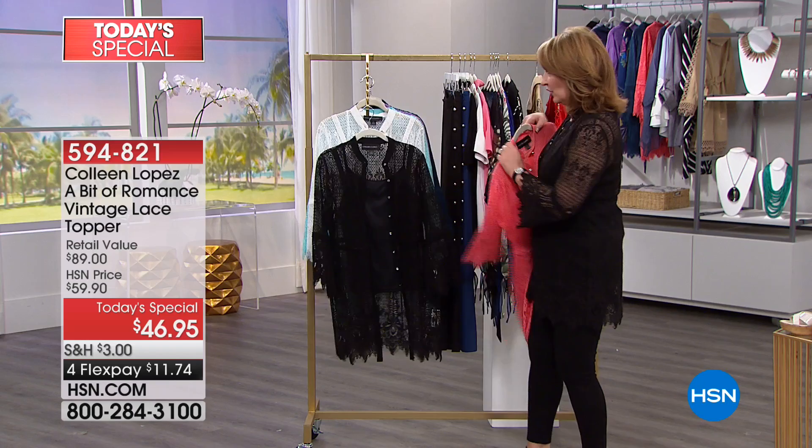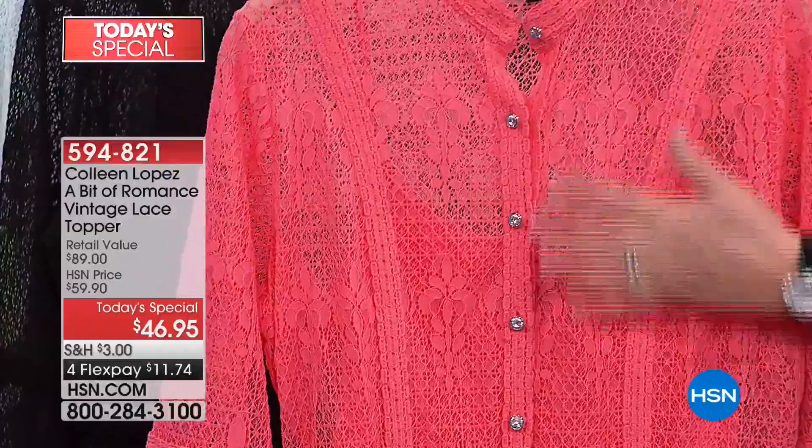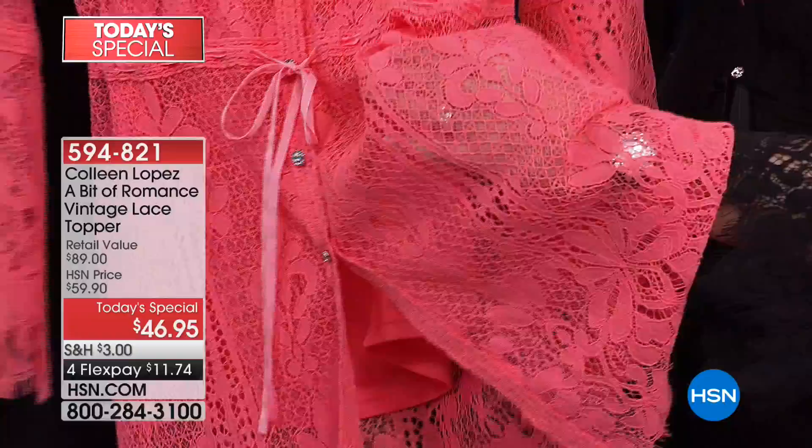It has a three-quarter bracelet sleeve, so it shows off your jewelry and doesn't get in the way. It's all crochet going all the way down the front — crochet here that actually hides a bra strap, so don't worry about bra straps. This is all this beautiful vintage lace down the front, all gorgeous lace with fleur-de-lis in it. It's so pretty, and it's light and airy and beautiful.